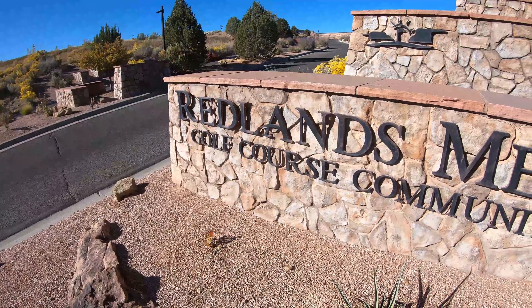So you want unbelievable views? Check. You want views of the entire valley floor below? Check. Where will you find a property less than $650,000 in the number one rated golf course community in Colorado? You'll find it right here in Grand Junction. We're going to take a look at it right after this, so stay tuned.